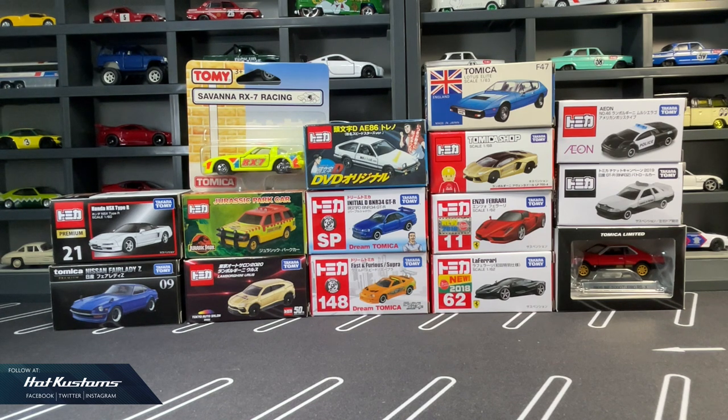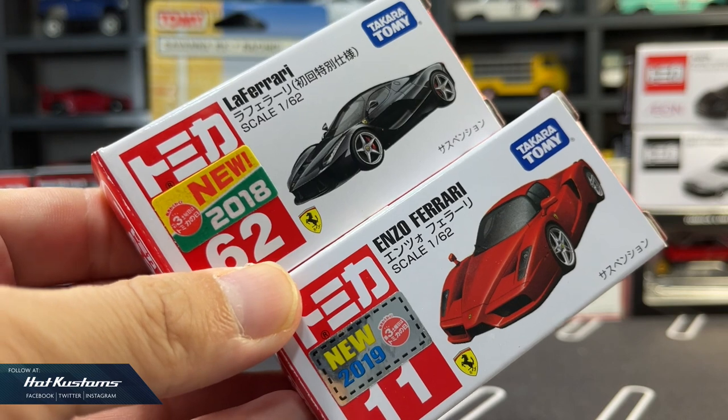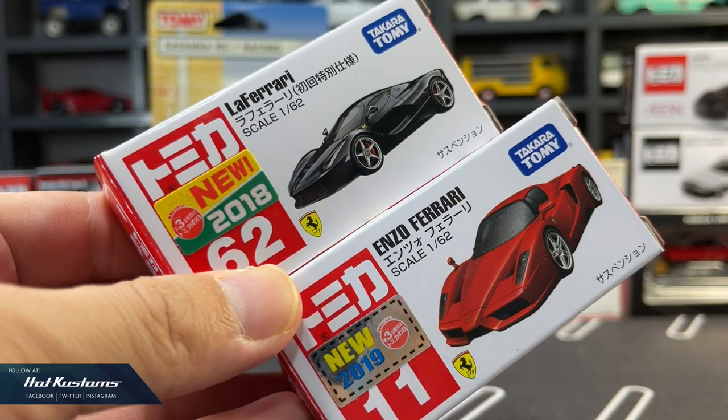One thing I like about Tomica is the diversity and the assortment. Many are Japanese exclusives which we are able to obtain in our area. The most common are the red box series — the main line.